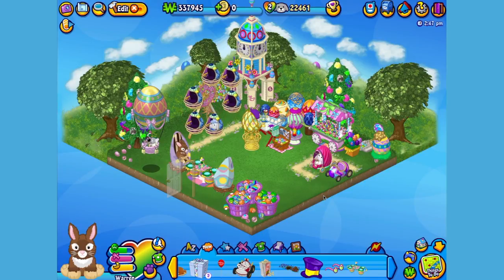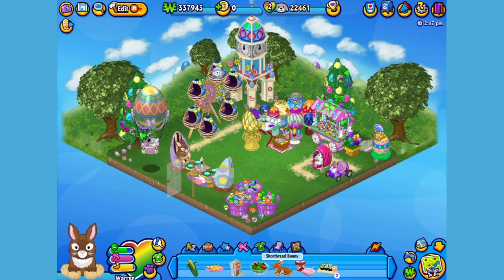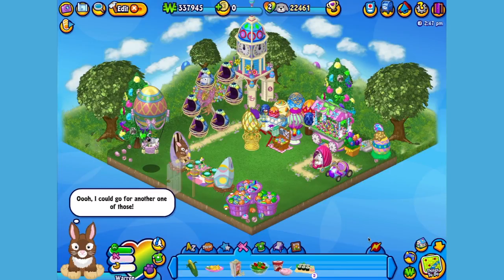Speaking of meals, I think Warren could use a little something to eat. Here is the Butterscotch Bunny's pet specific food, or PSF — a shortbread bunny. When you adopt a Butterscotch Bunny, you'll automatically be able to find this food in the W Shop. Okay Warren, time to snap up a snack. Looks like that shortbread was sensational!